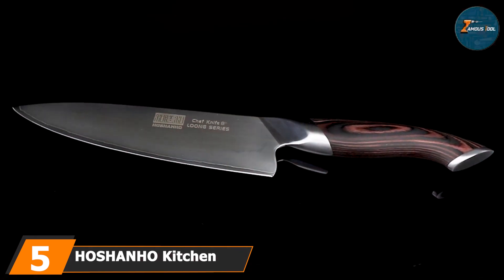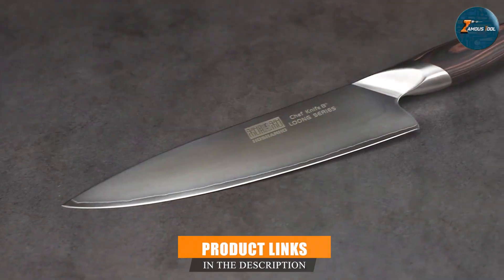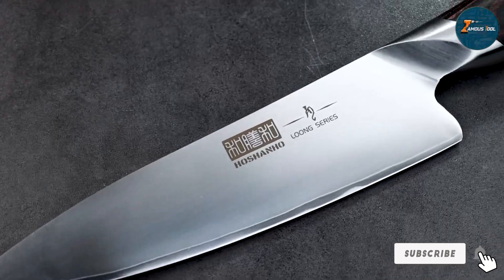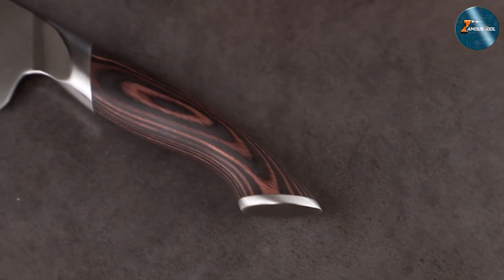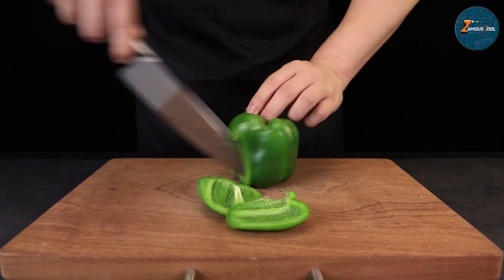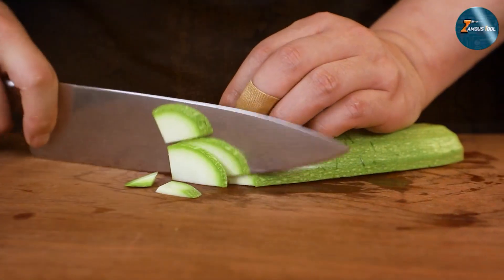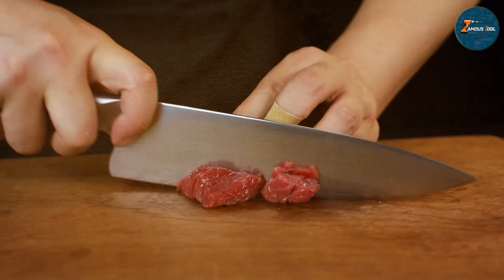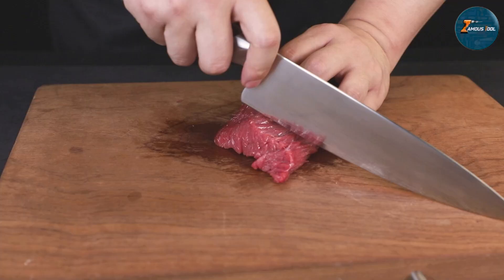The number five position is held by the Hoshanho Kitchen Knife. This is a high-quality Japanese steel knife that offers exceptional performance and durability. This 8-inch knife is crafted from premium VG-10 steel, which is known for its sharpness and edge retention, and the blade is precision forged to ensure a perfect balance between hardness and flexibility. The handle of the Hoshanho Kitchen Knife is made from a durable and comfortable material that provides a secure grip — the ergonomic design ensures that the knife fits comfortably in the hand and reduces fatigue during prolonged use.